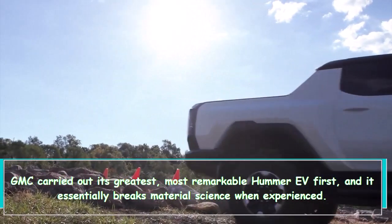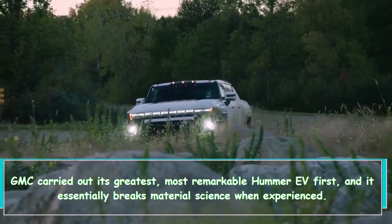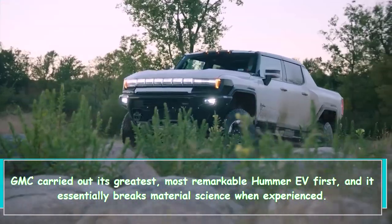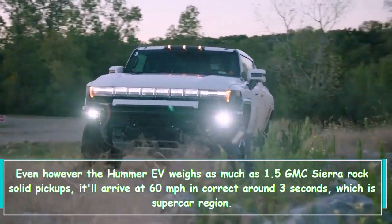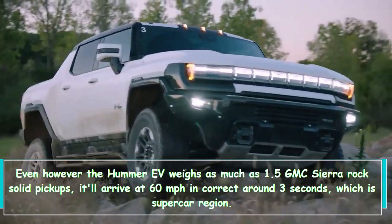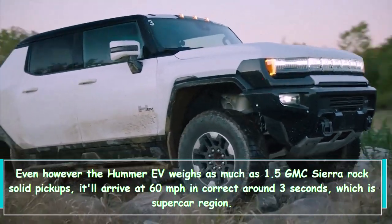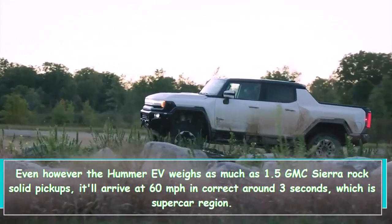GMC rolled out its biggest, most powerful Hummer EV first, and it essentially breaks physics when experienced. Even though the Hummer EV weighs as much as 1.5 GMC Sierra heavy-duty pickups, it'll reach 60 mph in right around 3 seconds, which is supercar territory.